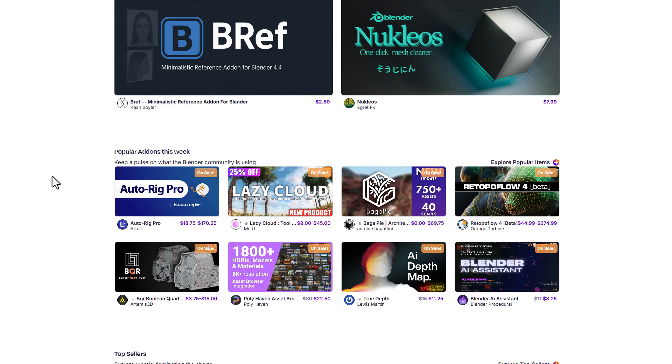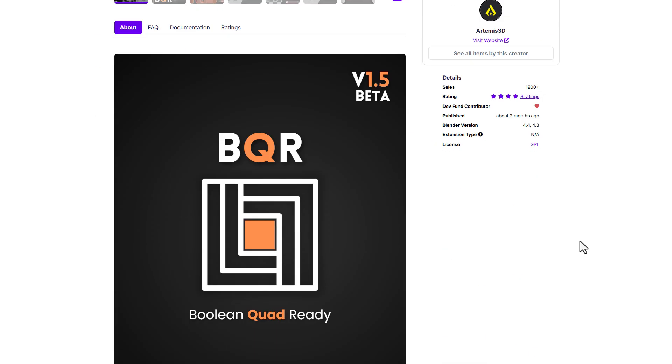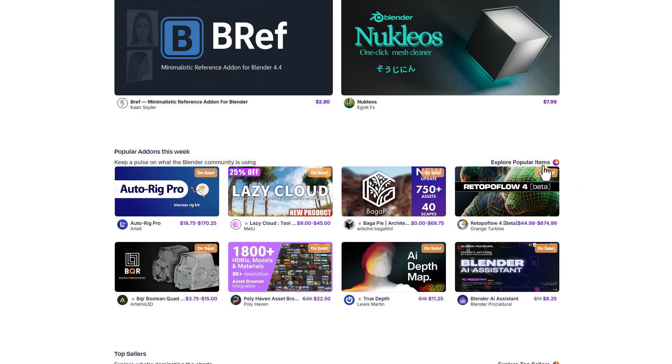For those that just want some amazing add-ons, tons are doing 25% off across the board. If you're into animation, AutoRig Pro is currently doing 25% off. We've already talked about the BQR tool — it's amazing for those who are into Booleans and want something that can easily create and clean up Booleans faster inside of Blender. RetopoFlow version 4 is also doing 25% off.